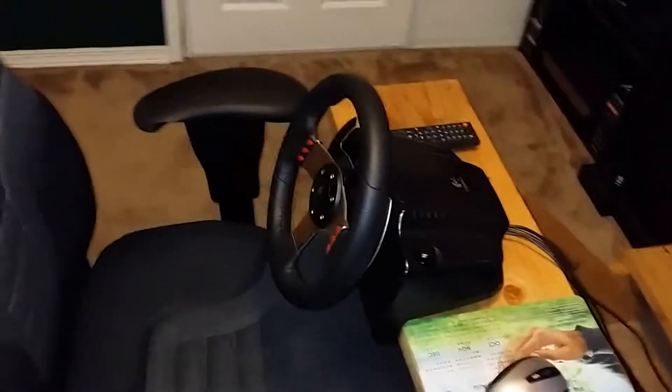These are Turtle Beach PX5 headsets. The PC is running through over here with an awesome keyboard setup. I had to custom-make the stand because the little table I had did not survive the force from that wheel.